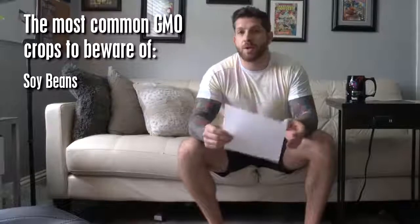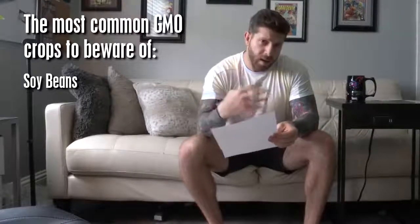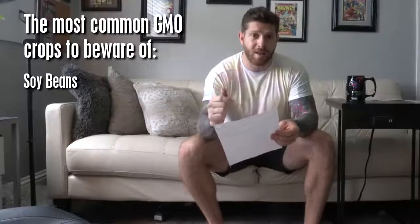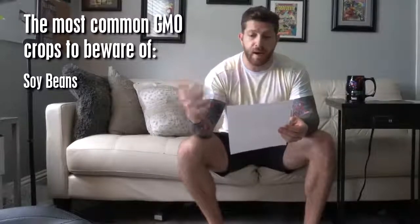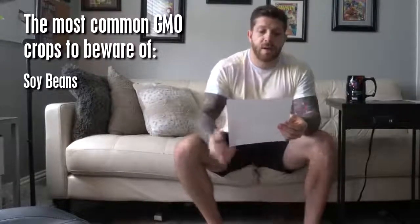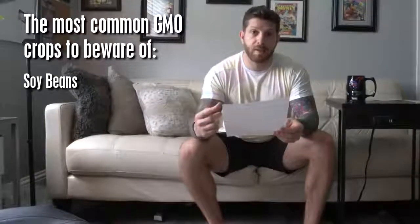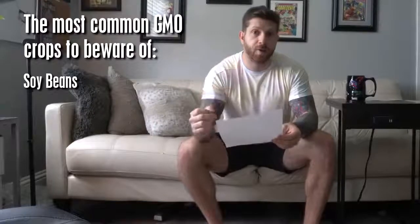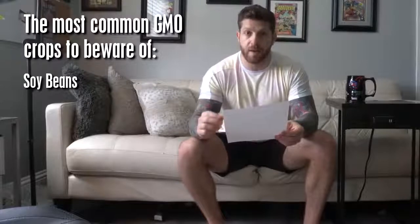Soybeans are pretty much engineered to be resistant to herbicides, and soybean oil is in pretty much everything. So when you're looking at a product, if it has soybean oil and it's not organic, chances are it's genetically modified. You're going to find it in dressings, mayonnaise, and soy lecithin is used extensively from bread products to supplements. If you are going to get soy, edamame, or tofu, make sure it's organic — otherwise there's a very good chance it's been genetically modified.